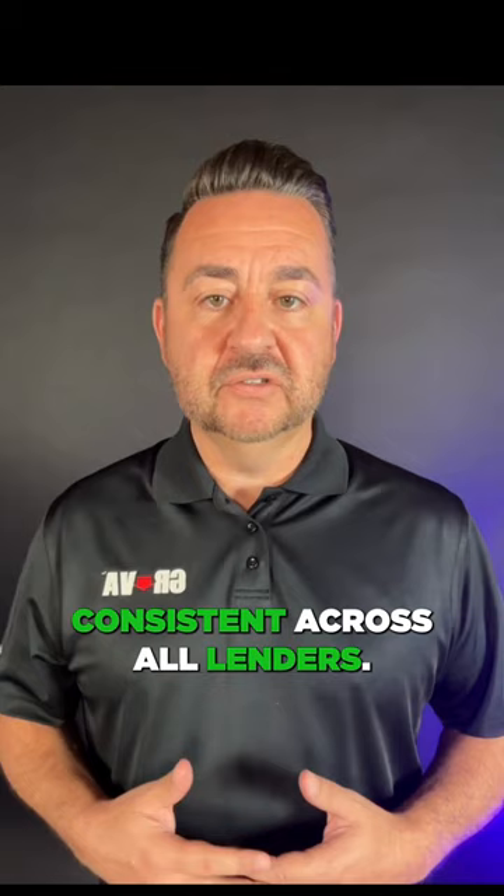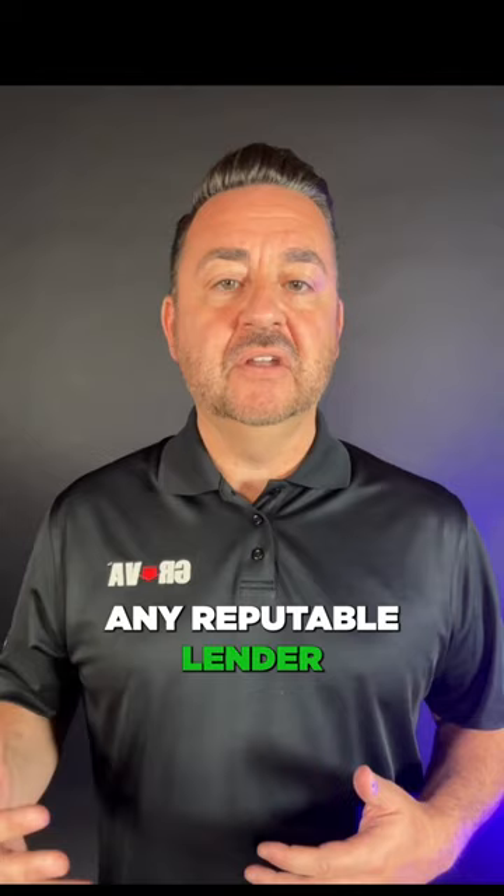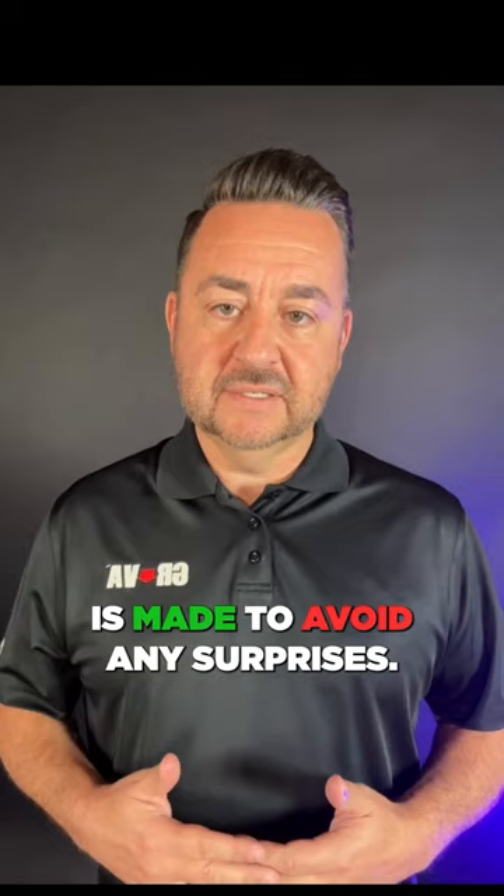Remember that the lowest interest rate isn't the sole factor to consider — lender fees can significantly impact the overall cost of your loan. Transparency is key. Any reputable lender should be able to provide a detailed loan estimate before any offer is made to avoid any surprises. By understanding expenses such as closing costs and lender fees, you arm yourself with the tools to make informed decisions.